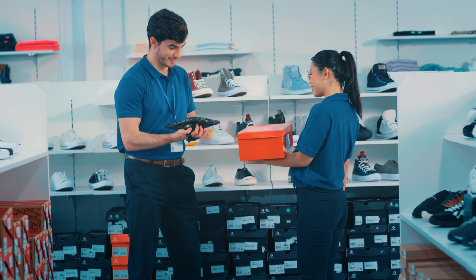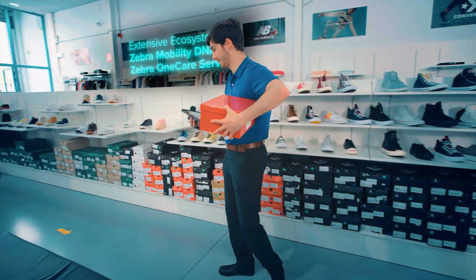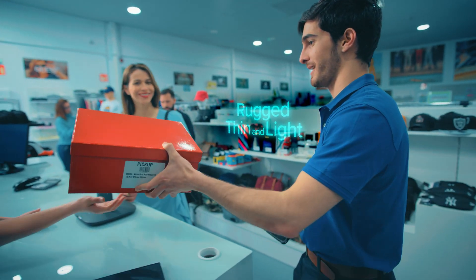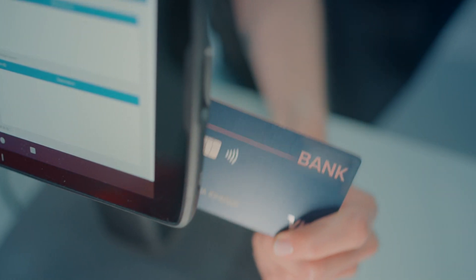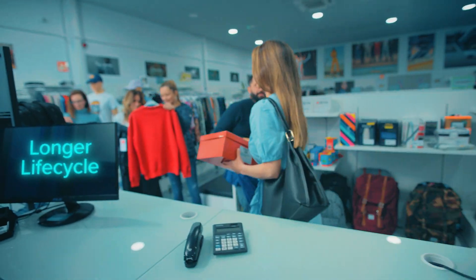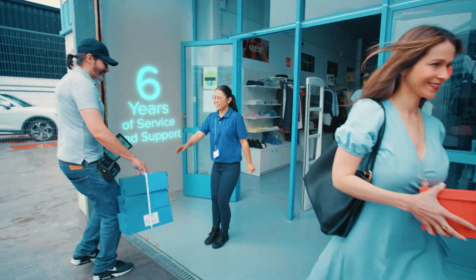your teams are fully equipped to handle it all, and you're always backed by Zebra's leading software, service, and support. Rugged, thin, and light, it goes everywhere your teams go, and offers point-of-sale options to keep things moving. And with a longer life cycle, it promises to continually be a wise investment for your future.